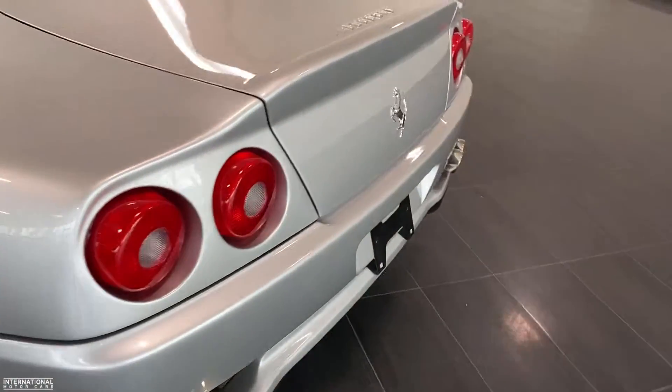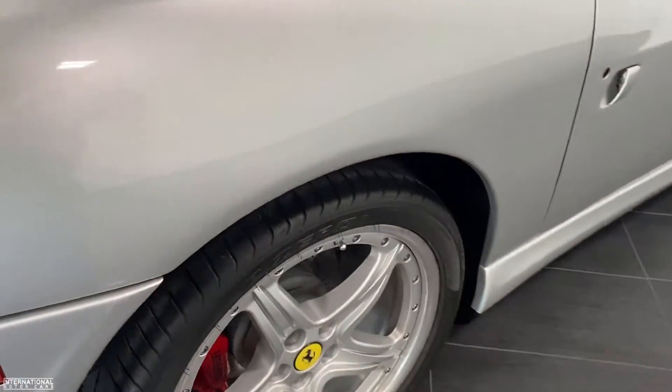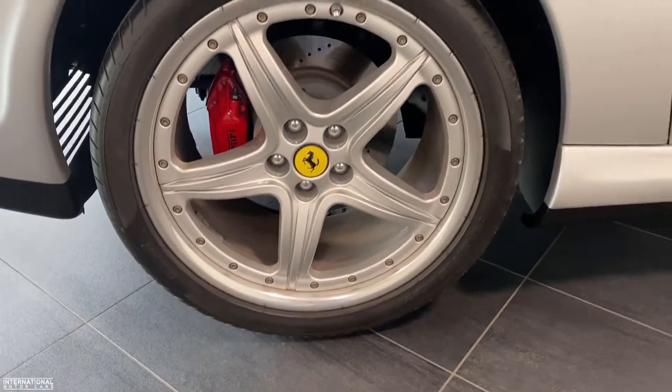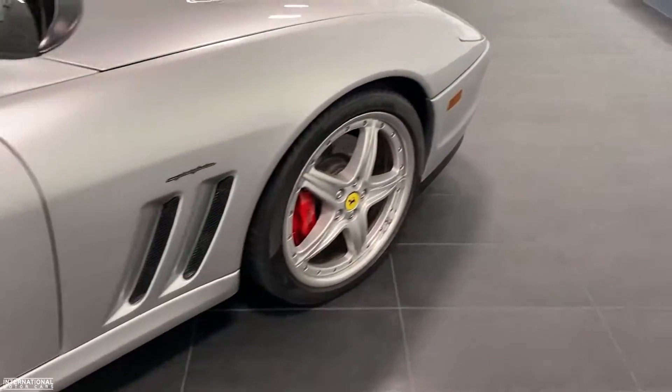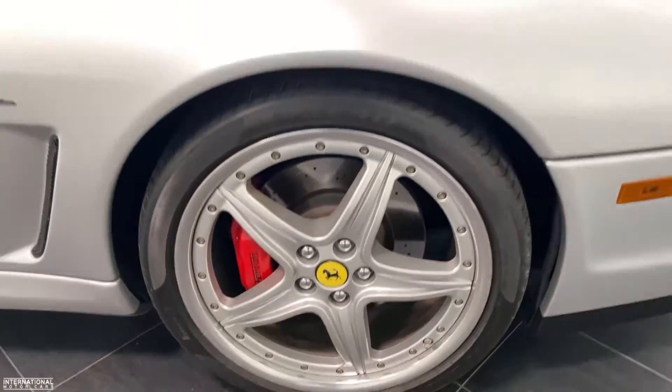The car recently received four new tires and is just getting freshly serviced. Really nice shape car.